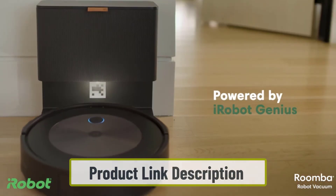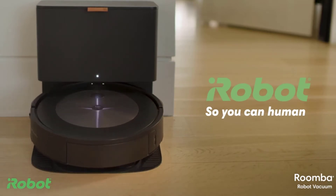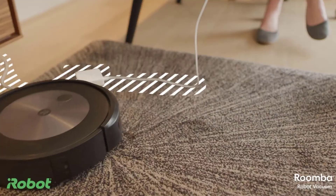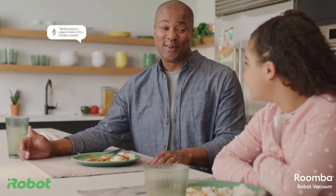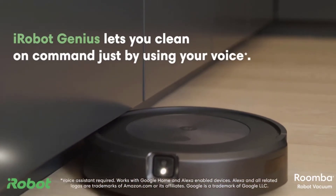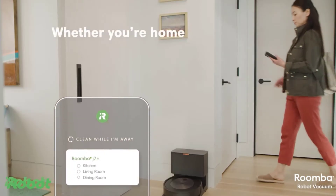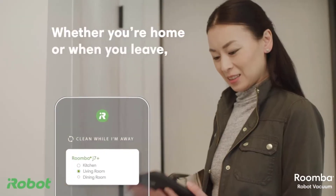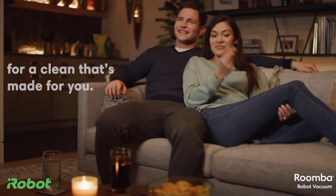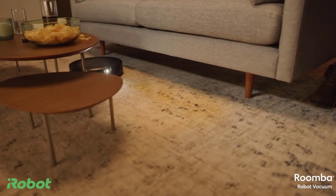The iRobot Roomba j7 Plus has iRobot's most powerful suction and a powerful three-stage cleaning mechanism to get into corners. The home cleaning equipment uses an edge-sweeping brush. The robot vacuum is also equipped with iRobot's proprietary twin multi-surface rubber brushes, which flex to adapt to different floor types and do not tangle with pet hair.